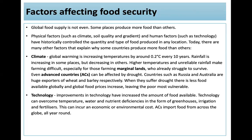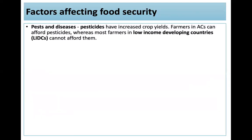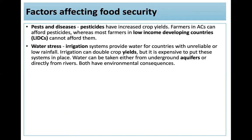Improvements in technology have increased food available — technology can overcome temperature, water, and nutrient deficiencies through greenhouses, irrigation, and fertilizers, though this incurs economic or environmental costs. Advanced countries import food from across the globe all year round. Loss of farmland is also a factor, as the biofuel market takes up valuable farmland. Pests and diseases: pesticides have increased crop yields, but farmers in advanced countries can afford these while most in LIDCs can't. Water stress: irrigation systems can double crop yields but are expensive, and water can be taken from underground aquifers or rivers, both with environmental consequences.